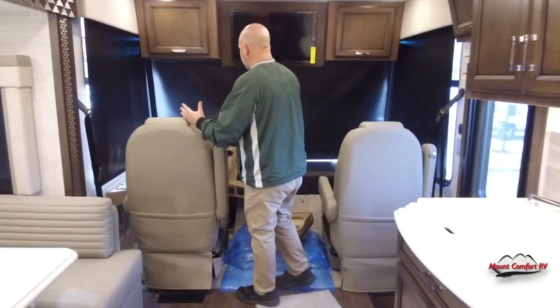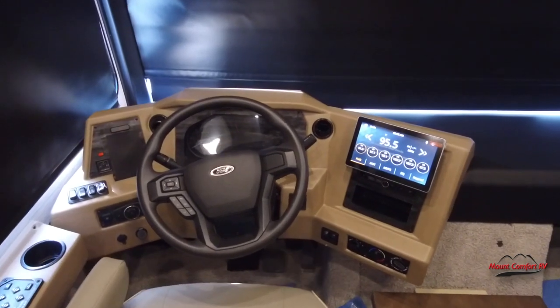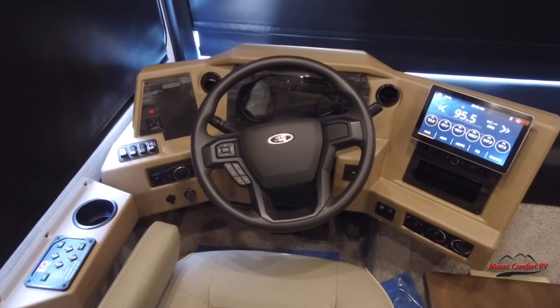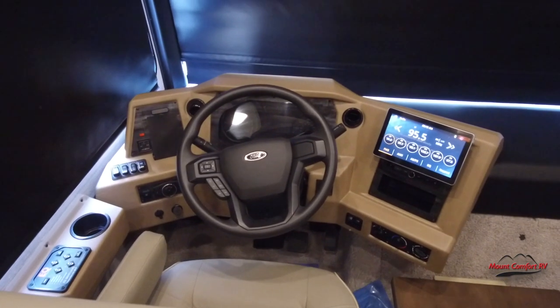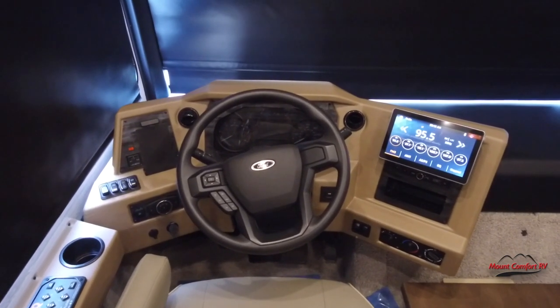We'll start up front. As I said, this is on the Ford chassis. The nice part about the gas coaches as opposed to the diesels is everything is very familiar up here. If you've had any type of Ford in the last 10 years, this cockpit should look pretty familiar to you — the steering wheel, the controls on there, where the wipers are, where the shifter is.